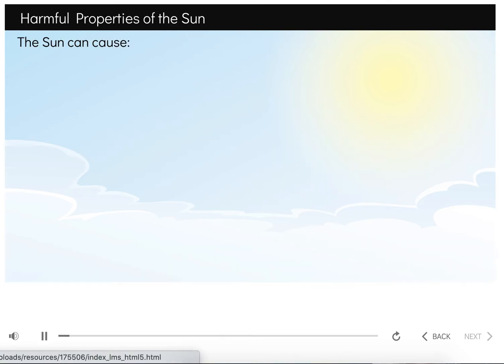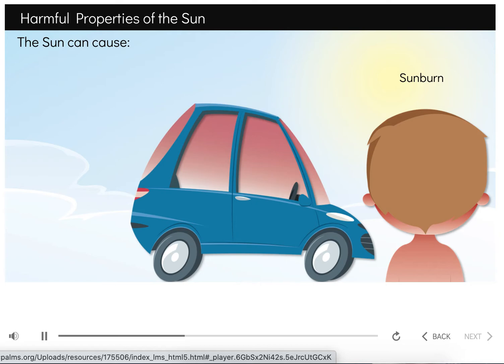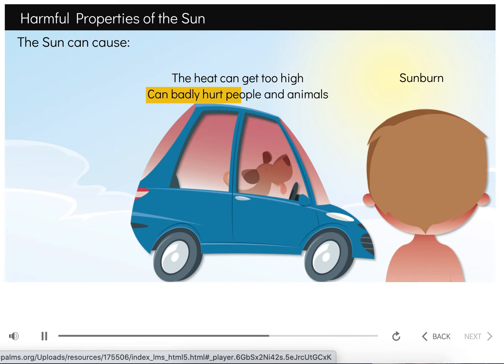Although the sun is beneficial and helpful in many ways, it can also be harmful if we're not careful. Have you ever gotten a sunburn? Ouch! A sunburn is your skin's way of reacting to damage from the sun. This can be very painful and cause more damage over time if you get many sunburns. On a sunny day, the inside of a car can get very hot. It's very important not to be left in a car or leave a pet in a car without adult supervision. The heat can get too high inside the car in a very short amount of time and can badly hurt people and animals.